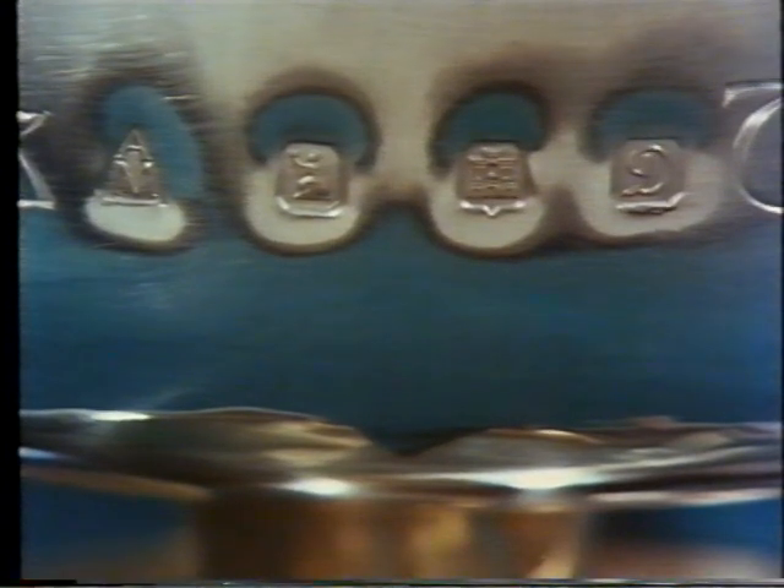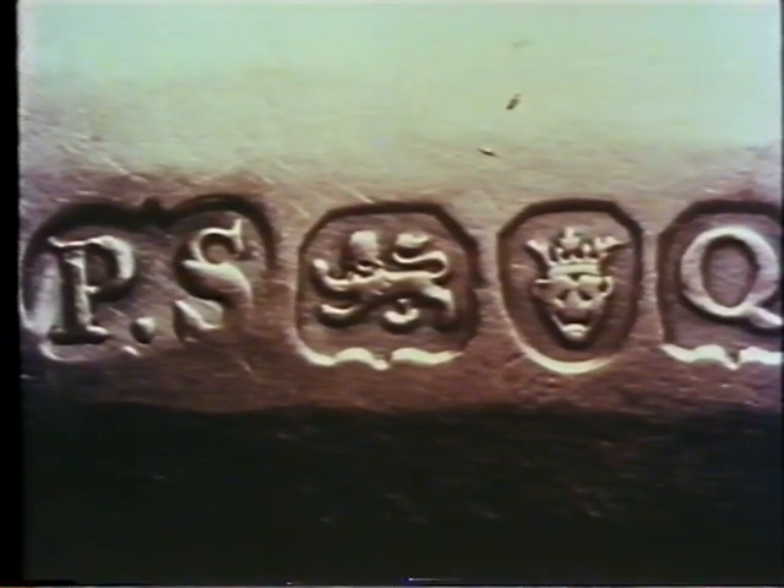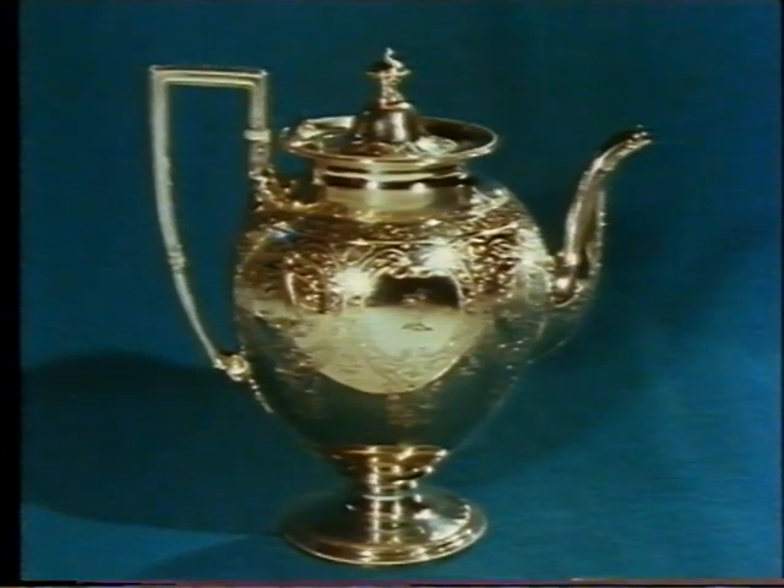In 1697, the sterling standard was replaced by a higher standard known as Britannia, with a figure of Britannia replacing the lion passant. The Britannia standard with its special mark is still occasionally used, although the sterling standard was restored in 1720 together with the old marks. In 1784, the assay office was made responsible for collecting the duty imposed on silver; payment was signified by a mark showing the head of the sovereign. The duty was abolished in 1890.